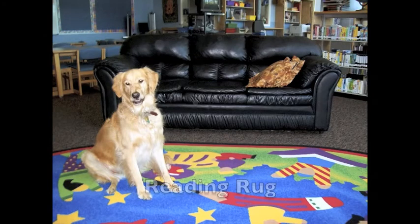Next, Cora walked nicely over to the reading rug and found a good spot to sit for the read aloud. Cora loves listening to Ms. Myroni read books. She sits up nice and tall, paws to herself, and listens to every word.